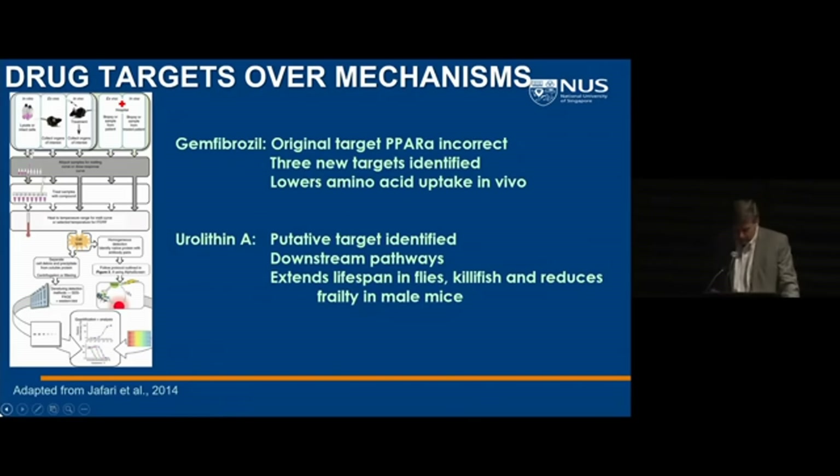For urolithin, we also have a target that we're not yet confident enough to talk about publicly. But this approach using unbiased proteomics to screen for drug targets has improved dramatically, and we should be applying it to anything that affects longevity.